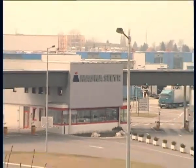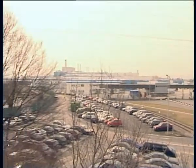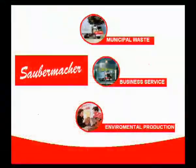Graz, Austria. Magna Steyr is the leader in Europe for installing four-wheel drive chassis for Mercedes, Audi, Rover and BMW cars. Saubermacher is the leader in the European environmental industry.